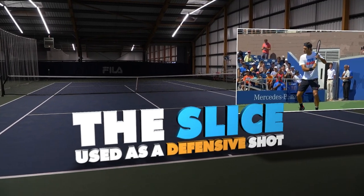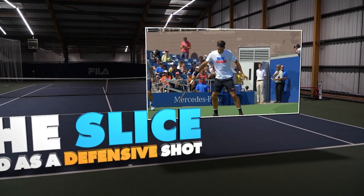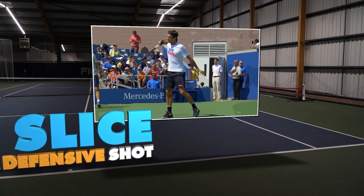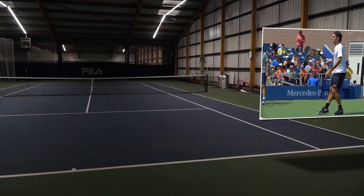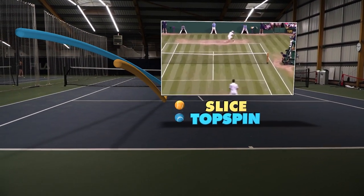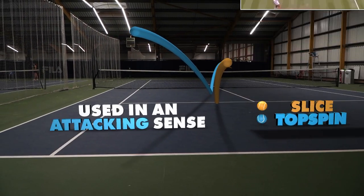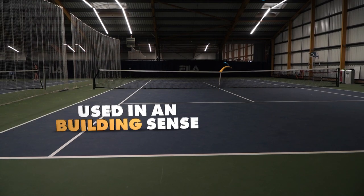The slice in tennis is often used as a defensive shot, as it neutralises an attacking ground stroke or serve. Not only is the slice easier to execute on a stretch, but the nature of its underspin holds the ball in the air, giving the user vital time to both recover and reposition. But it's also used by many in an attacking sense, or a building sense to set up the point.